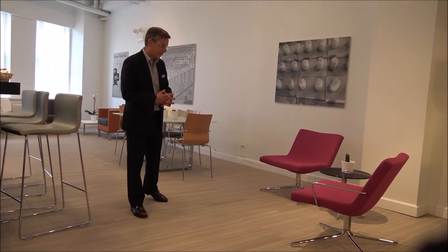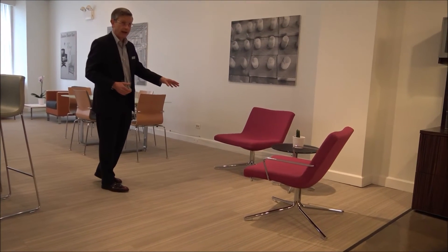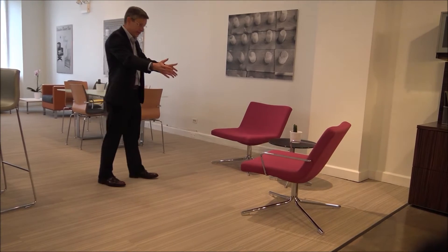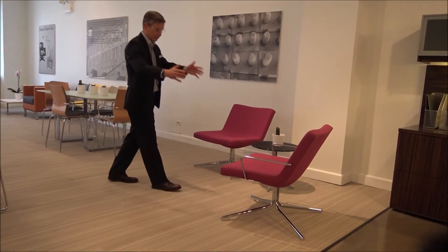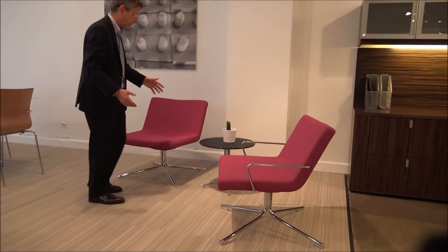We have a few new seating pieces coming to market in addition to Callisto. This one is called Avatar. You see almost the complete line here. It comes with arms or without arms, and that's about it in terms of breadth of line.